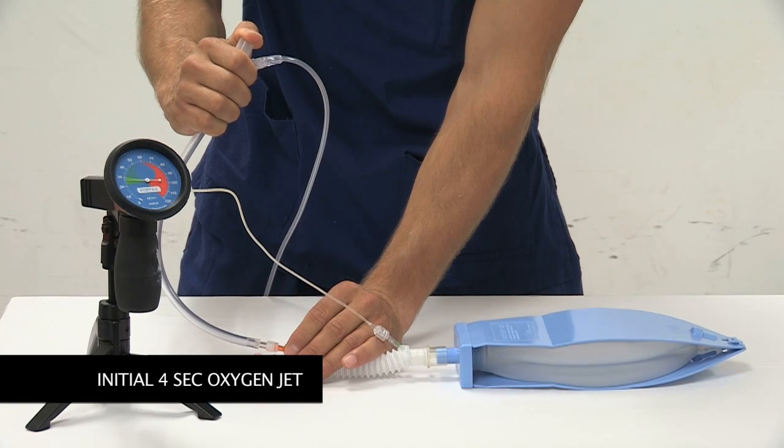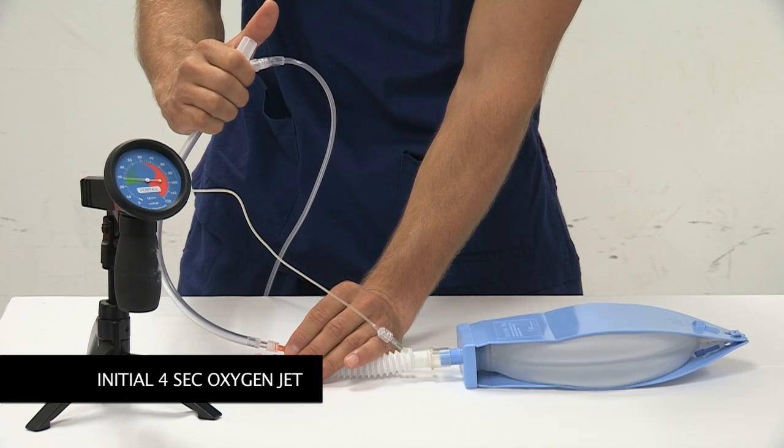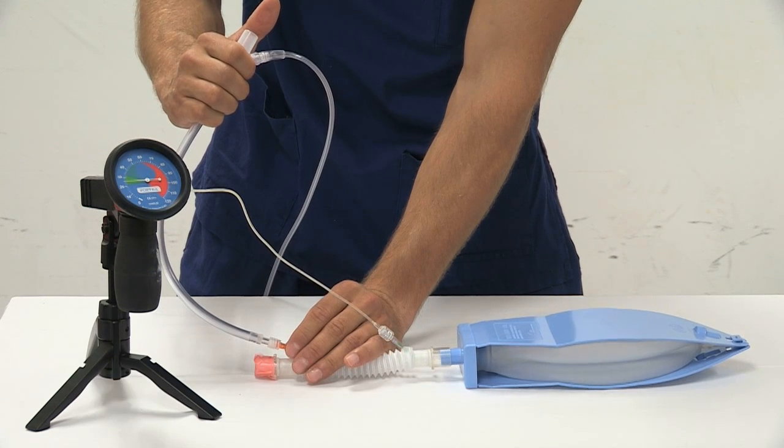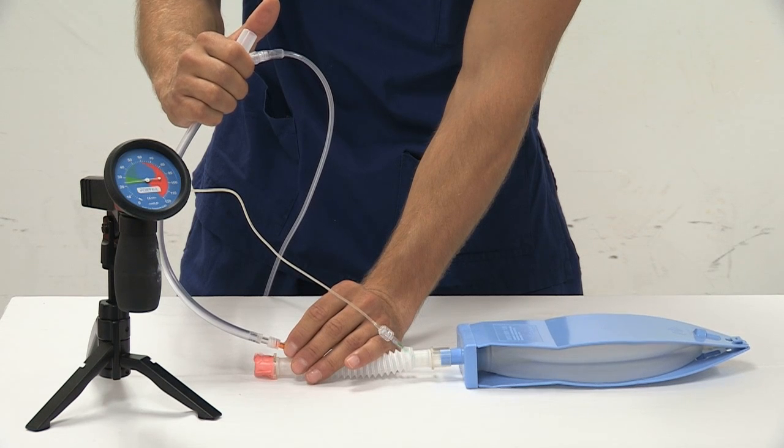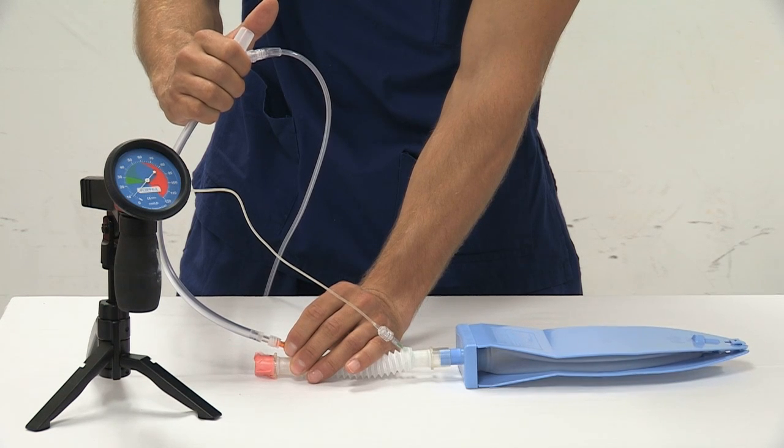An initial four-second oxygen jet is delivered, giving an initial volume of 1000 milliliters. Whilst administering the first jet, signs of flow must be sought by checking for obstruction via feedback from the device and checking for chest movement.